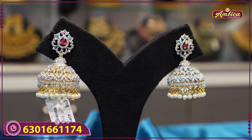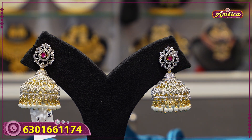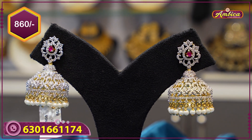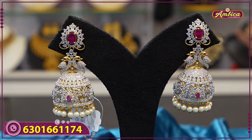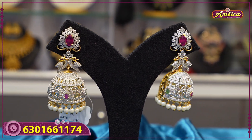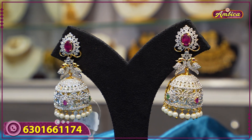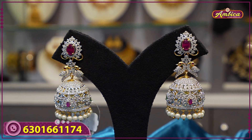The next beautiful GJ collection features complete floral design with 3mm pearls, priced at 890 rupees.